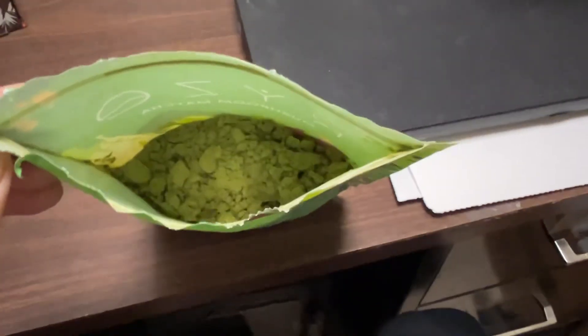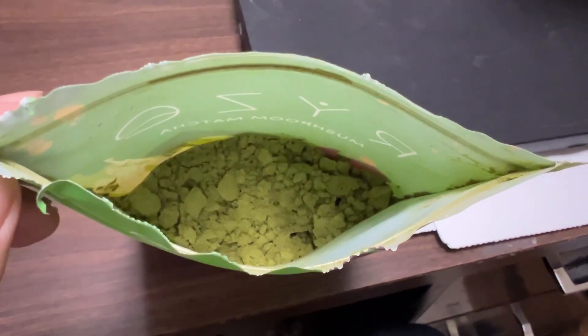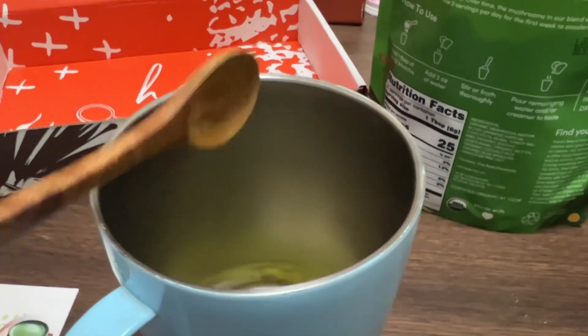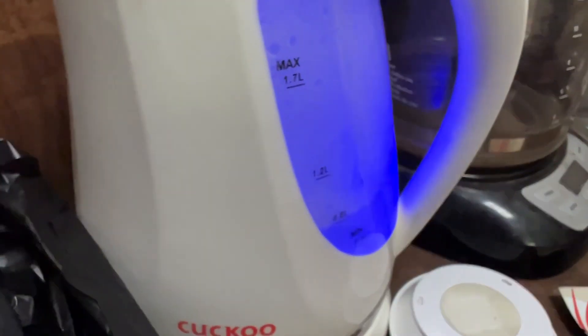So opening the bag — this is what it looks like. It smells like matcha tea. This is what the consistency of it looks like. Just waiting for the water to boil up here.